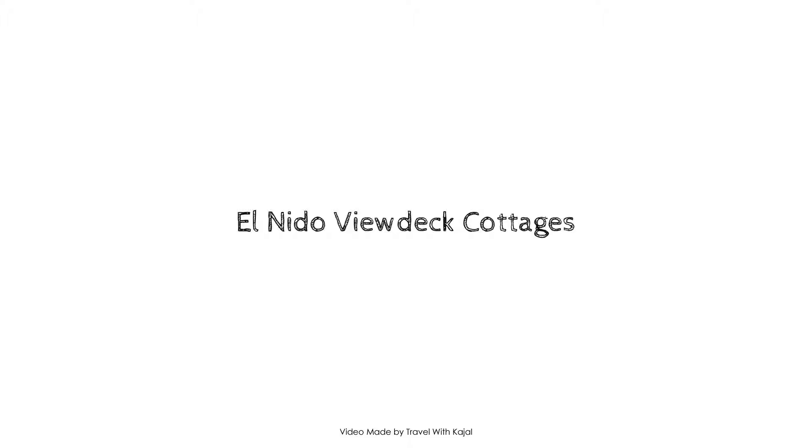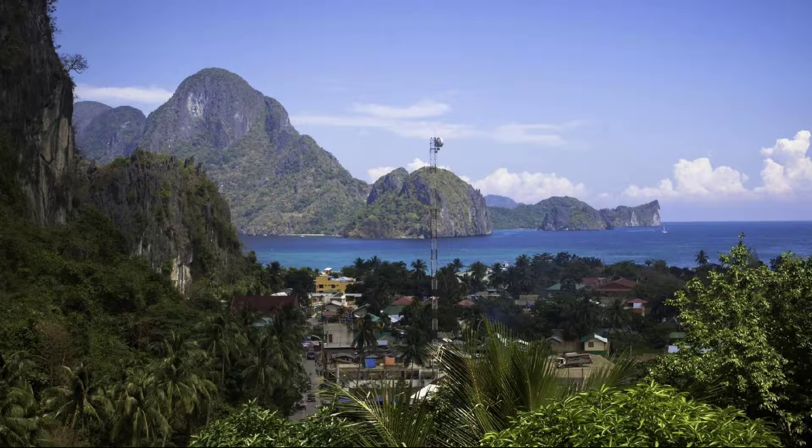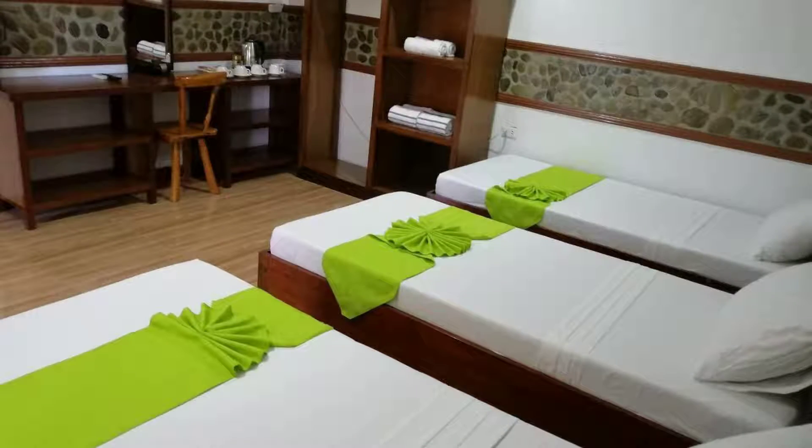Hi, welcome back to my channel. You are watching a new star property. This property has 6 types of homes and is available on agoda.com. You can look online and enjoy.